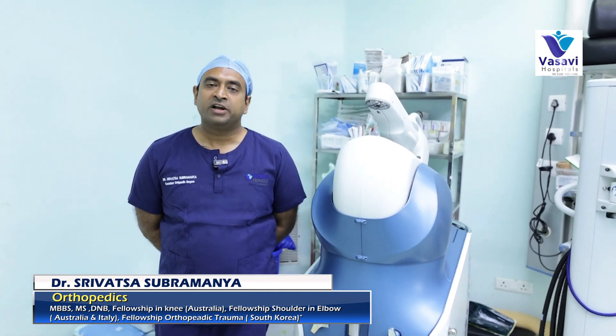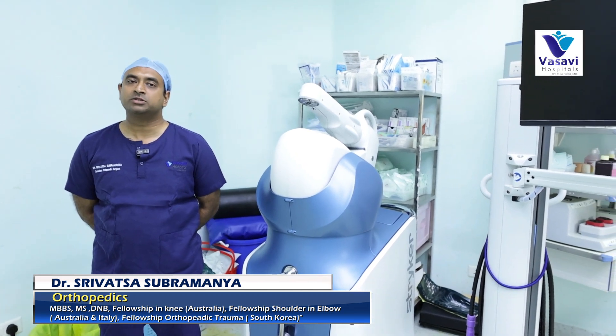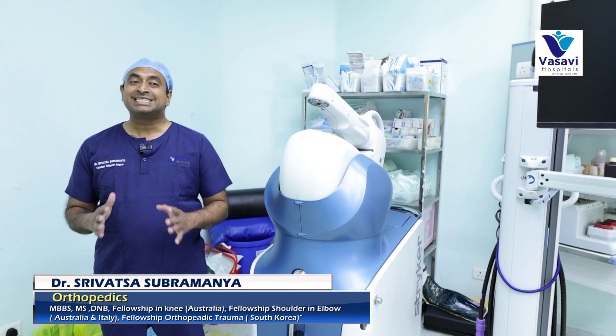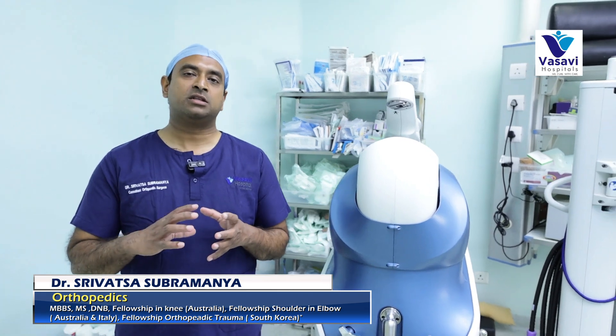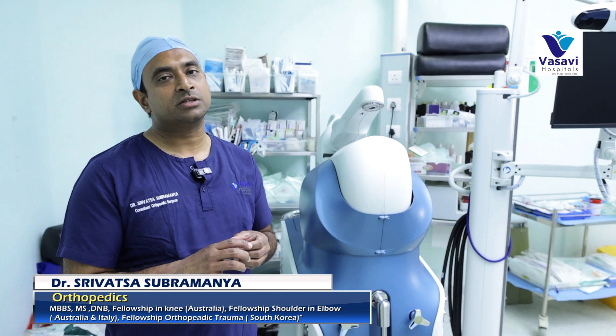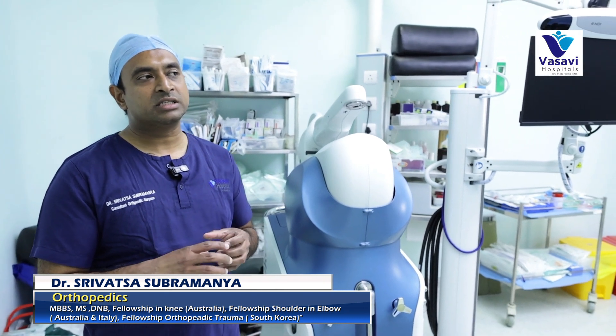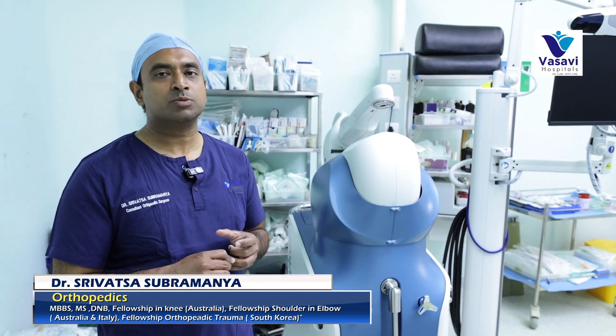A lot of patients come to us asking for robotic knee replacements. So what exactly is a knee replacement? Knee replacement is a surgery wherein we replace the damaged cartilage with a prosthesis. The surgery is performed to reduce pain and enhance mobility.